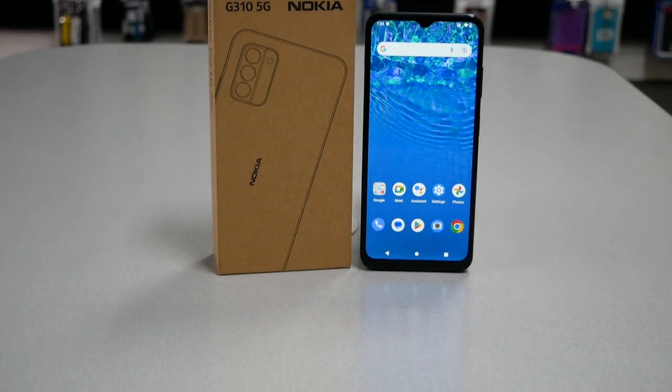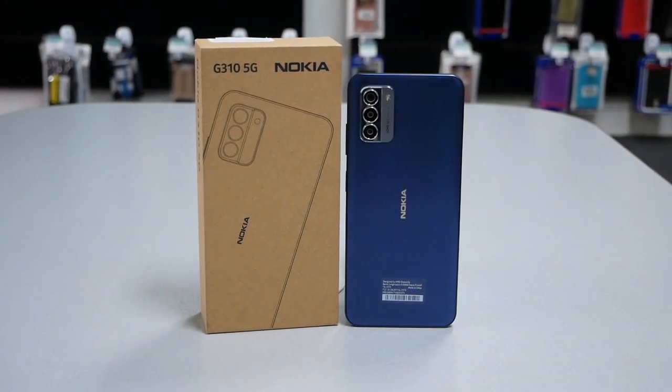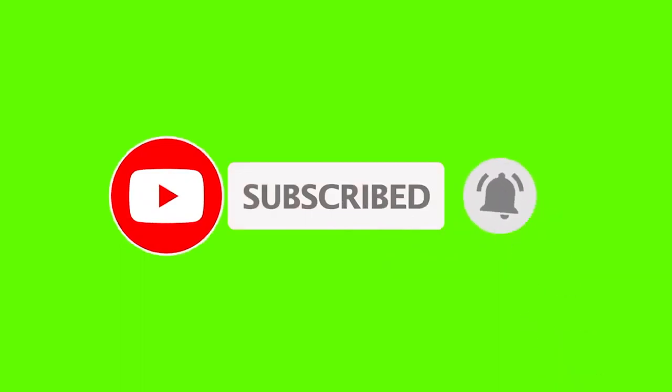That was very much it for this video. Thank you so much everyone for watching. As always, give me a thumbs up and subscribe if you haven't. We'll talk in the next video.